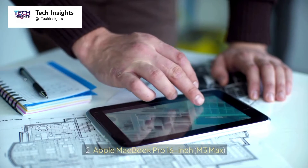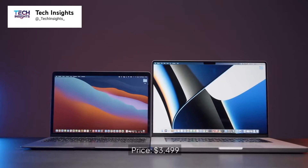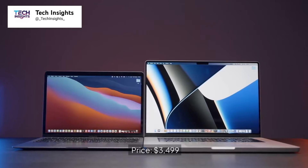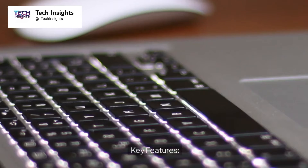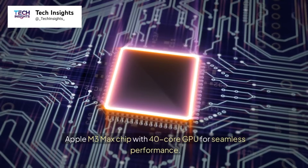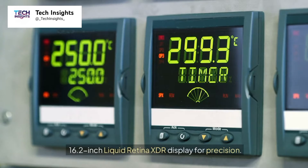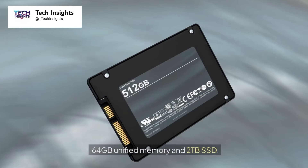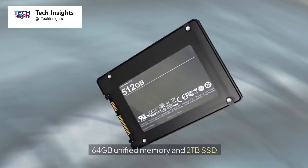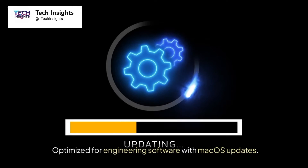Number 2: Apple MacBook Pro 16-inch M3 Max. Price: $3,499. Key features include the Apple M3 Max chip with a 40-core GPU for seamless performance, a 16.2-inch Liquid Retina XDR display for precision, 64GB unified memory and a 2TB SSD, and optimization for engineering software with macOS updates.